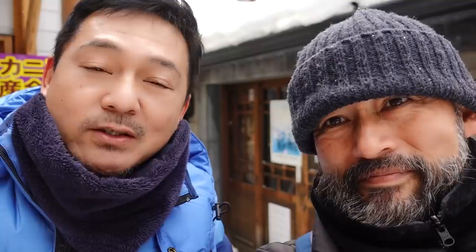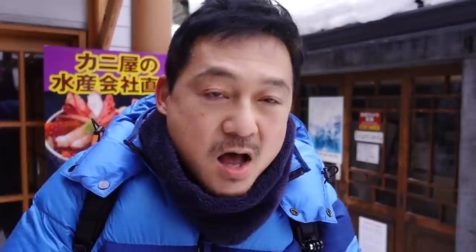So I decided to get the Jagabata, which is a potato with butter. It is Hokkaido potato and Hokkaido butter — it's like one of the most common things that you see here in Hokkaido. Look at that. So it's basically just a potato with butter, already melted, and some salt on the outside. Itadakimasu.